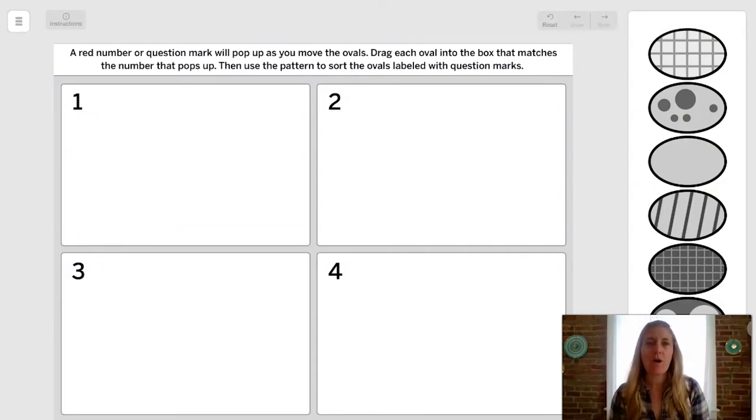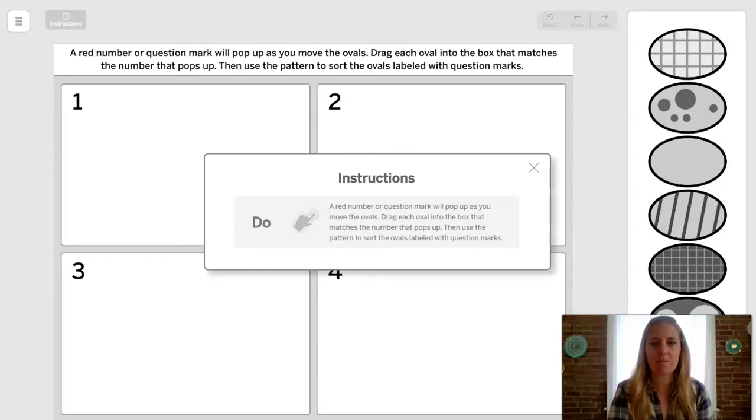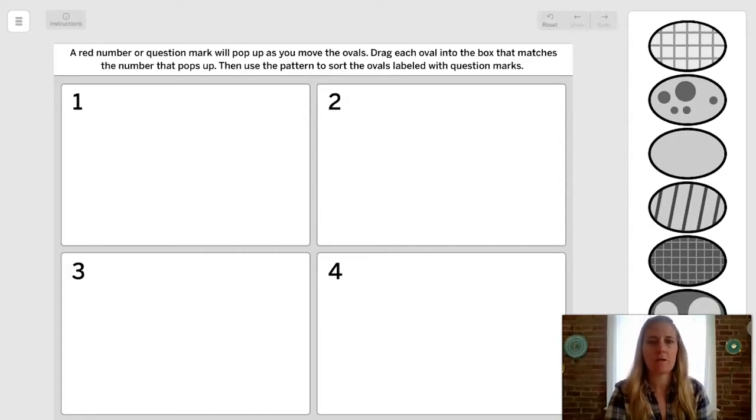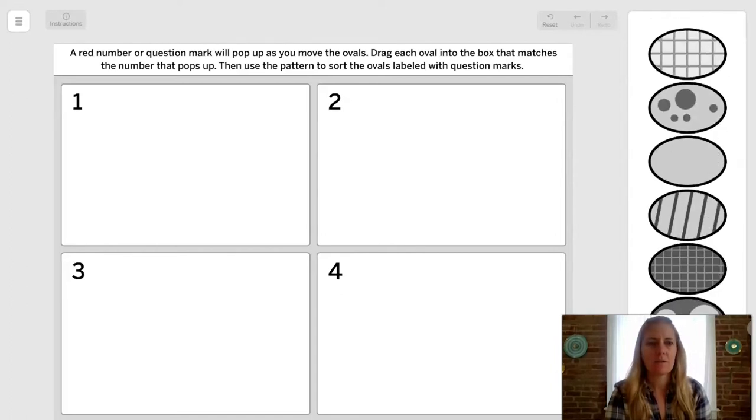In this app, remember you can always read the instructions at the top of the screen. You can click 'Instructions' at the top left if you need help. Notice the numbered boxes one, two, three, and four, and the ovals in the scrollable toolbar on the far right. You also have a reset button and undo/redo buttons at the top. The instructions say: a red number or question mark will pop up as you move the oval — drag each oval into the box that matches the number.